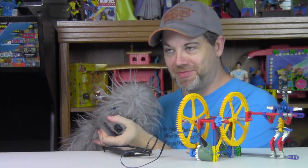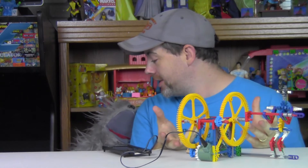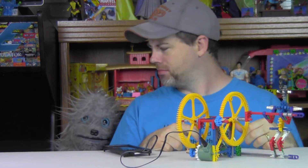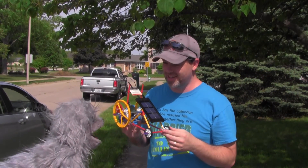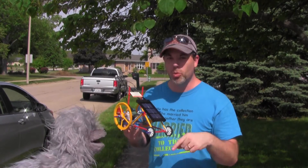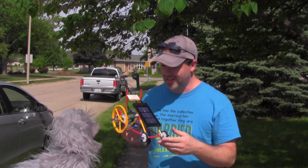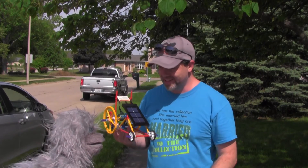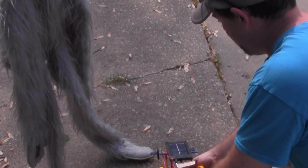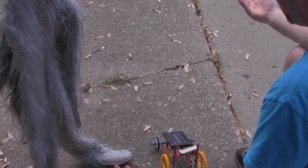Let's take this outside. Let's build the race car and take it outside and see what it does in sunlight. See, Puppet? It's a race car. We're going to put it down on the sidewalk. All right, it's going to go. The clouds covered the sun.